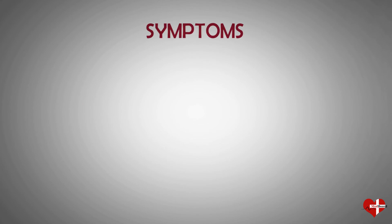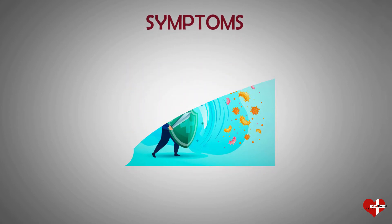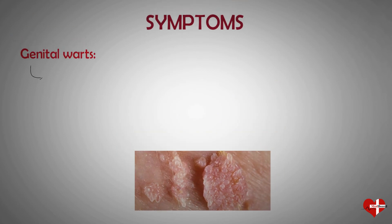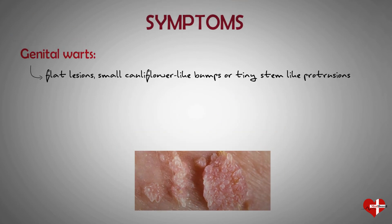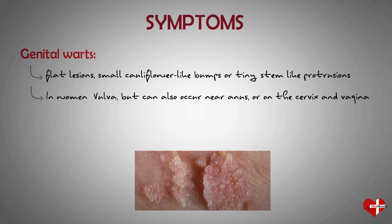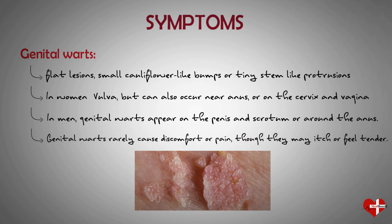In most cases, your body's immune system defeats an HPV infection before it creates warts. When warts do appear, they vary in appearance depending on which kind of HPV is involved. Genital warts appear as flat lesions, small cauliflower-like bumps, or tiny stem-like protrusions. In women, genital warts appear mostly on the vulva but can also occur near the anus, on the cervix, or in the vagina. In men, genital warts appear on the penis and scrotum or around the anus. Genital warts rarely cause discomfort or pain, though they may itch or feel tender.